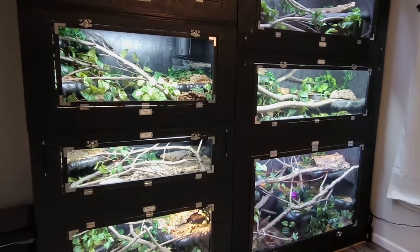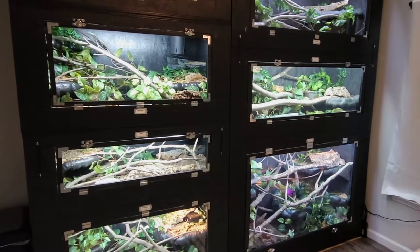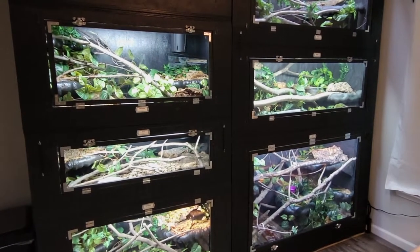Hi guys, it's Chelsea from Smoldering Serpents again. So I have another feeding video for you today. There were a couple due up that haven't been in a video yet, so we'll see if they want to be on camera or not.